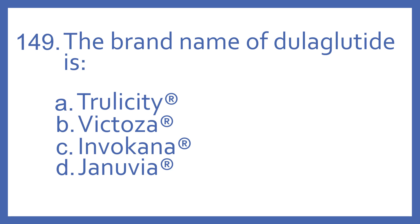Number 149. The brand name of dulaglutide is: A, Trulicity; B, Victoza; C, Invacana; or D, Genuvia.